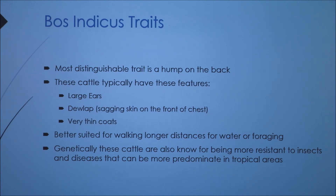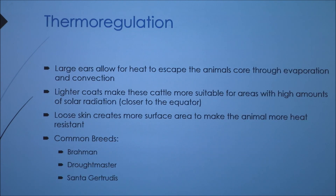In hot, humid climates, it's a perfect environment for bacteria and all kinds of insects. The thermal regulation in these animals works as follows: the large ears allow heat to escape the animal's core through evaporation and convection — the opposite of what Bos Taurus cattle do. Their lighter coats make them more suitable for areas with high amounts of solar radiation, allowing them to live closer to the equator. The loose skin they have creates more surface area, making the animal more heat resistant. Some of the most common breeds of Bos Indicus cattle are Brahman, Drought Master, and Santa Gertrudis.